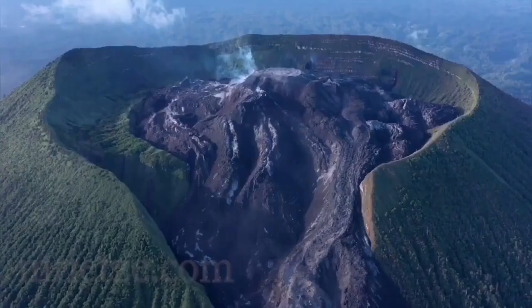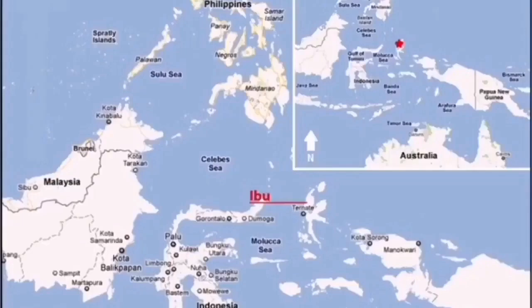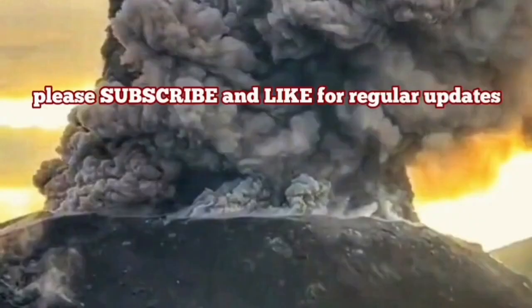It is a felsic volcanic dome. It is silica-rich, very acidic, very sticky. It doesn't let the eruption happen easily. When it erupts, it has to explode and scatter in the form of ash. This is a result of the subduction of the Philippine plate under the Eurasian plate, creating this eruption.